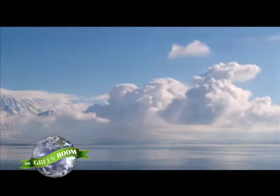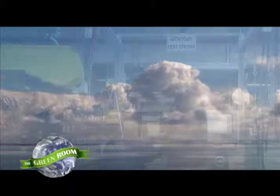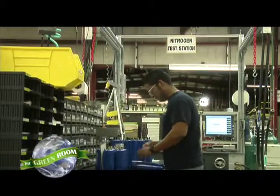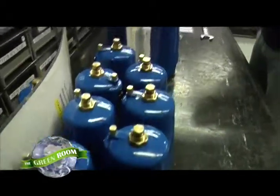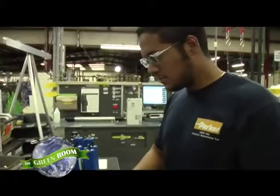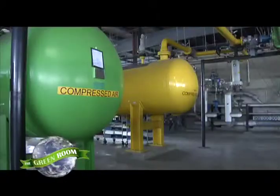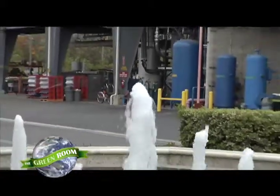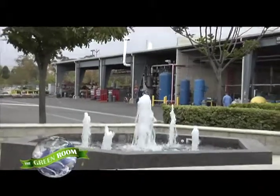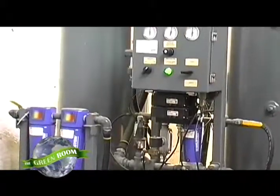Nitrogen — it's everywhere around us, yet invisible, odorless, and most importantly, passive and non-flammable. Certainly Parker Hannifin knows the importance of nitrogen. One of the broad range of technologies Parker specializes in is Nitrogen Generation Systems, a multi-billion dollar market for Parker. By transforming compressed air into nitrogen, Parker's technology can be used in many applications to help other companies minimize the risk of explosion and reduce their carbon footprint.